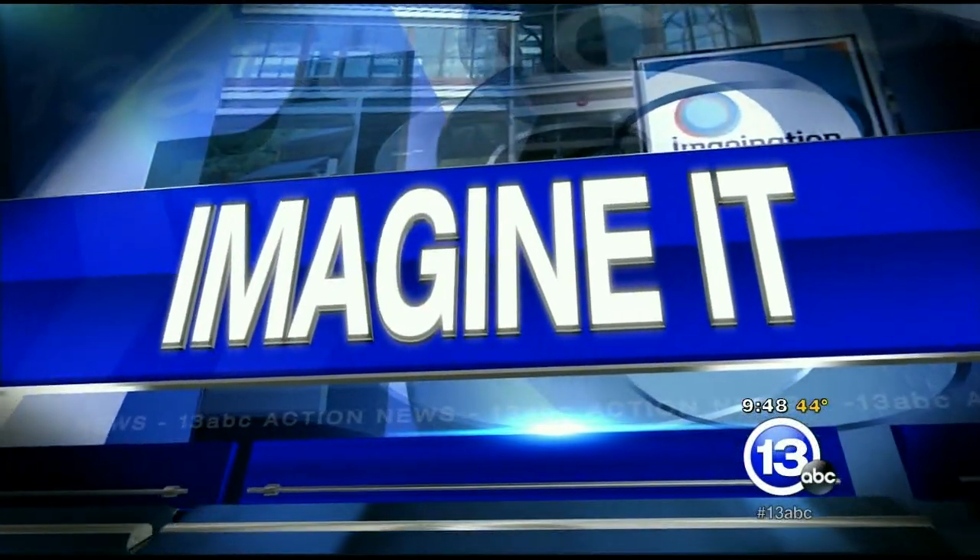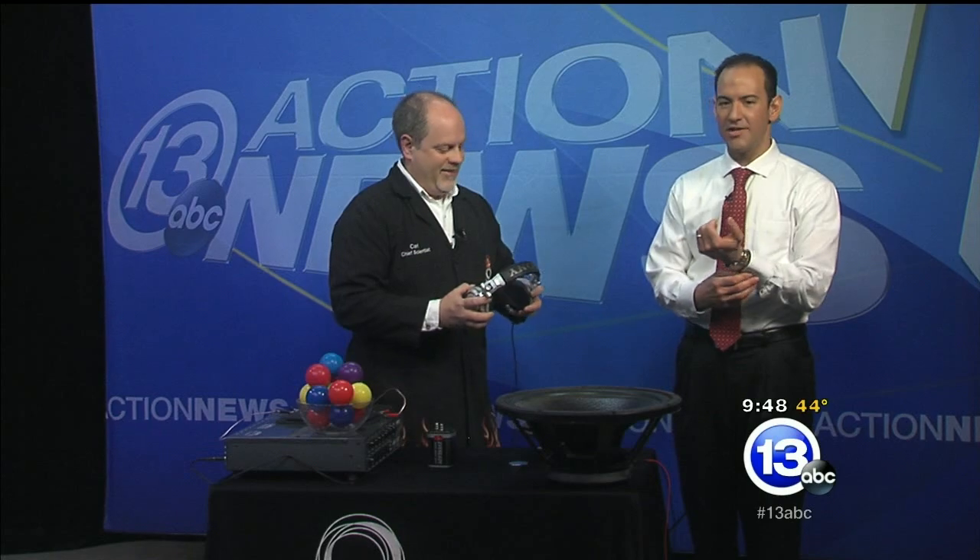It is 9:48 on this Saturday. Strap on your ear goggles and get ready to imagine it with the chief scientist from the Imagination Station, Carl Nelson. What are you doing here? We're talking about sound. You've probably heard about Apple and Beats and the headphone thing, and it got me thinking about how speakers work.